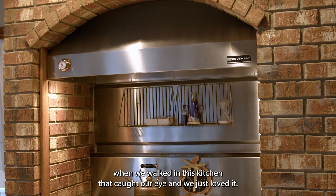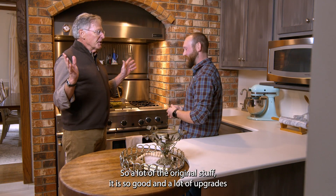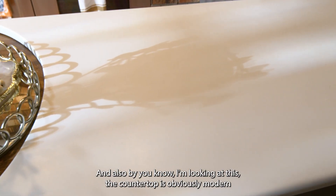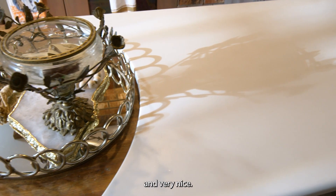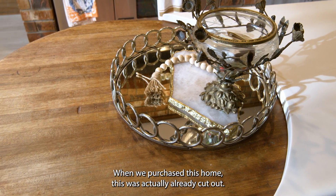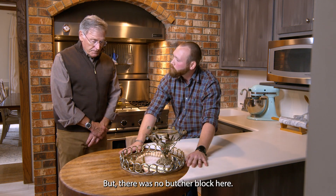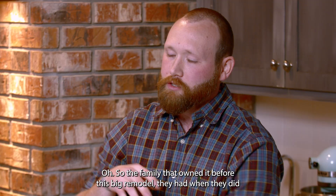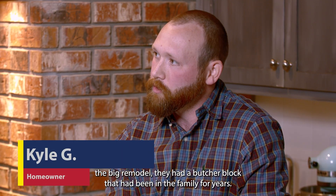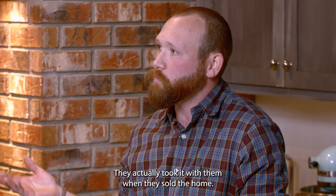When we walked in this kitchen, that caught our eye and we just loved it. So a lot of the original stuff in here, and a lot of upgrades through the years and also by you. The countertop is obviously modern and very nice. There's a story behind this butcher block. When we purchased this home, this was actually already cut out but there was no butcher block here. The family that owned it before, when they did the big remodel, they had a butcher block that had been in the family for years and they actually took it with them when they sold the home.